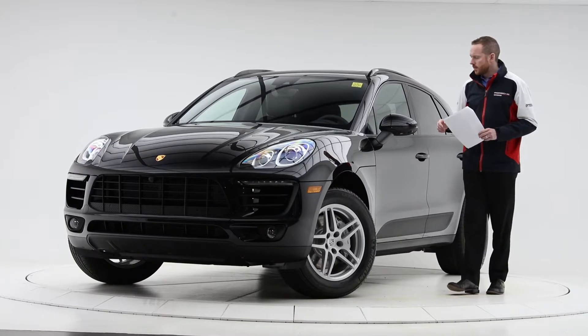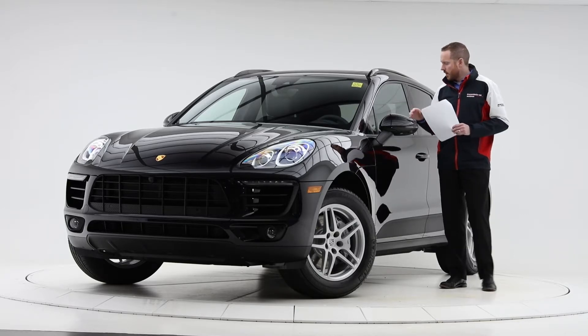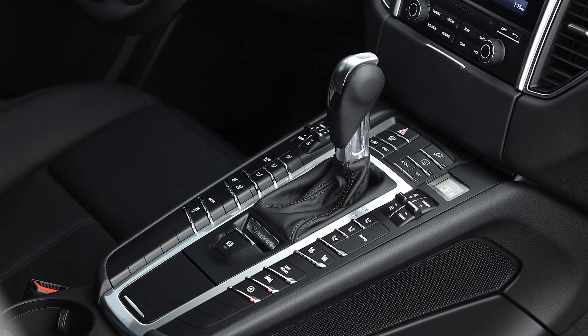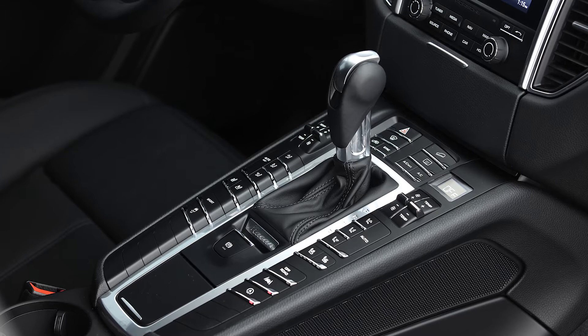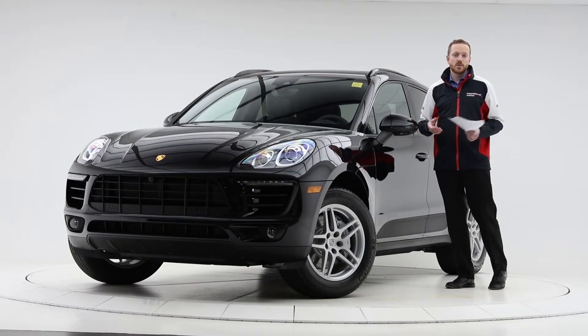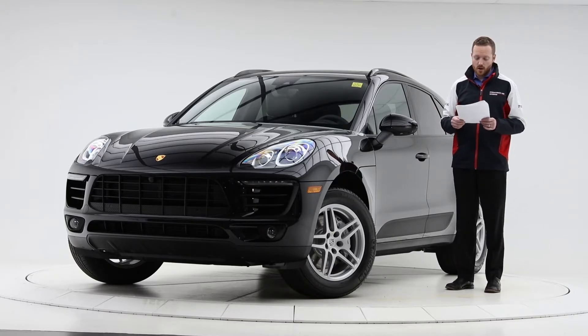Lane change assist is your blind spot warning system — it illuminates and flashes on the inside of the mirror inside the vehicle. Smokers package gives you just another 12-volt outlet in the sloping center console, which cleans up the console quite nicely. We're not encouraging smoking, but it's a nice package — and zero dollars for that option.